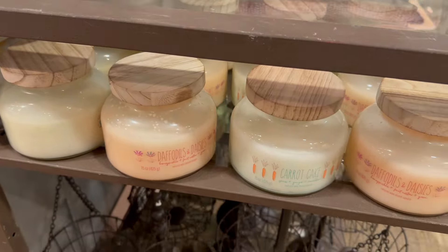They've got some candles down here. I smelled the carrot cake one and it smells really good. They also have daffodils and daisies, though I didn't smell that one.